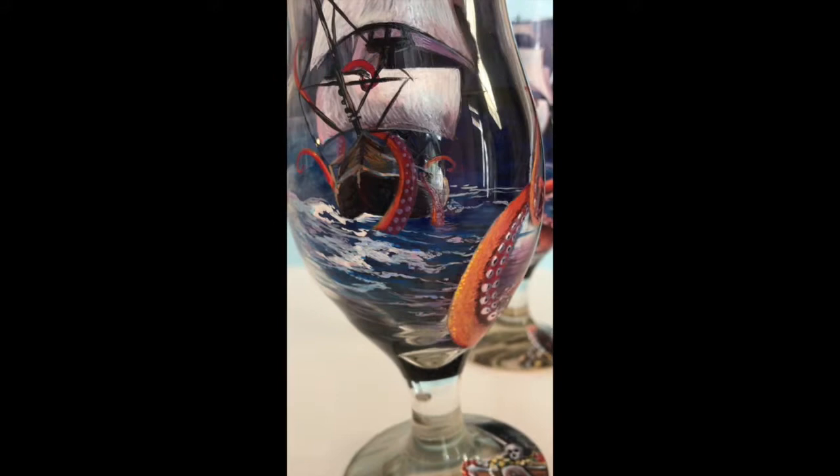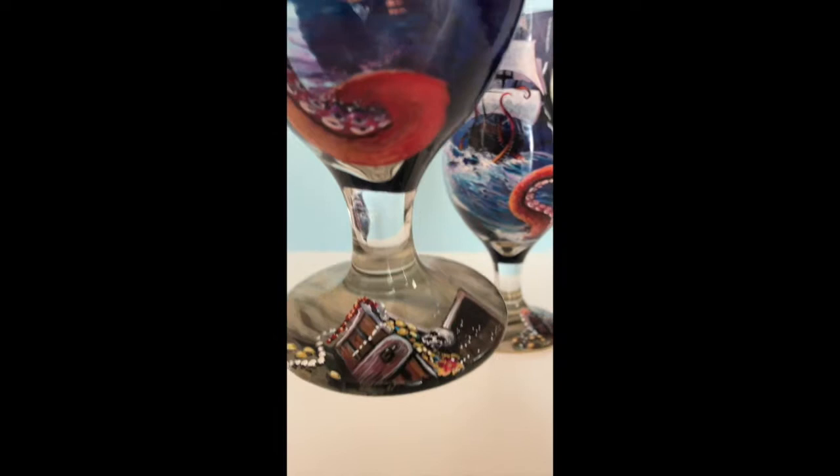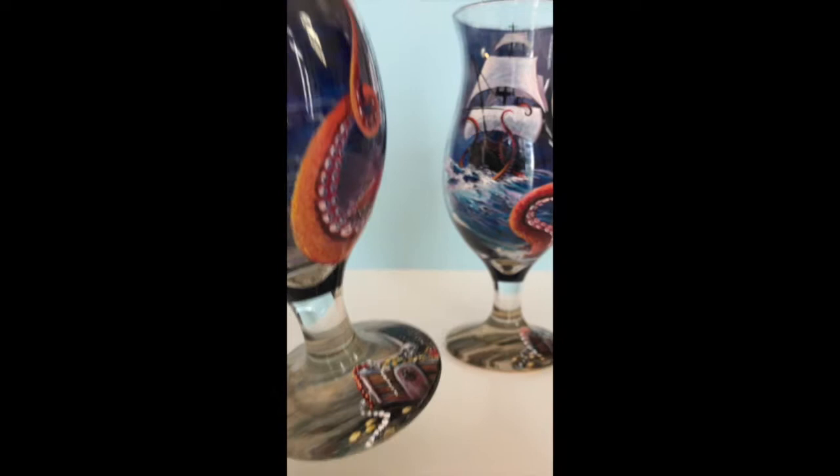I love painting these tentacles — there's so much color you can add and it's a lot of fun. As we cruise on down to the base, that's where I put the treasure chest. When I paint things on the bottom of the glasses I really like to make them look like they're actually sitting on the base — it's a perspective trick I've learned through the years.